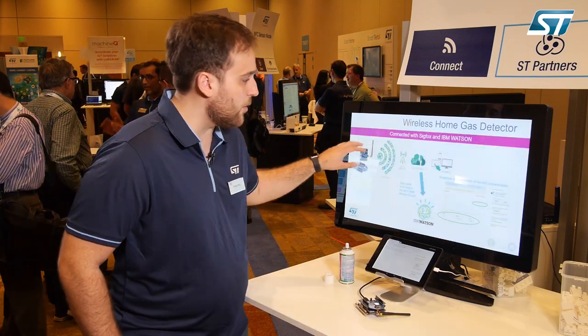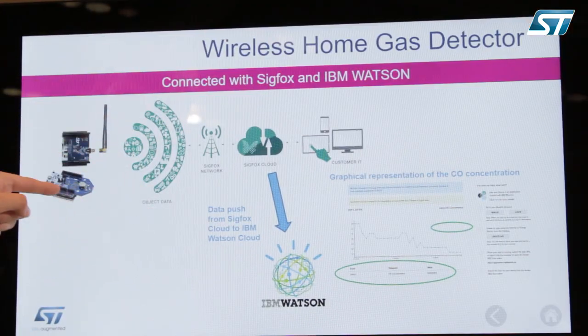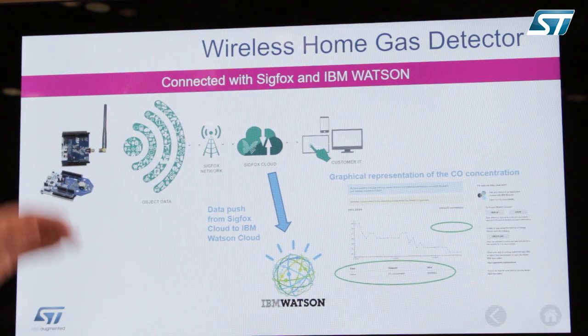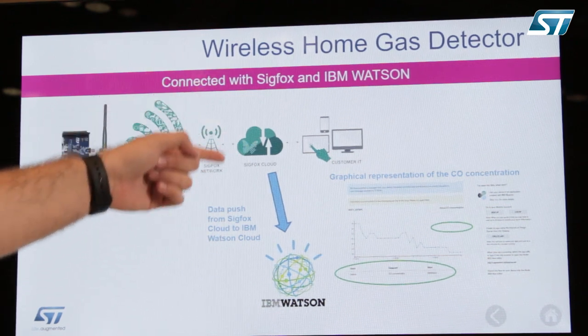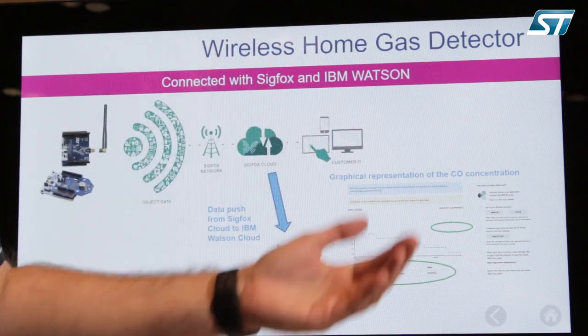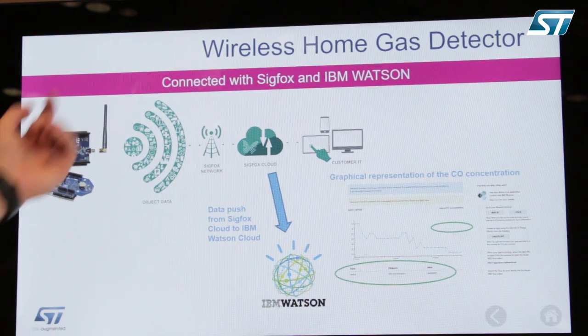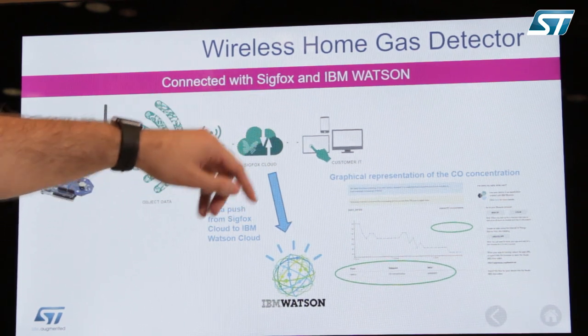How the network actually operates: the data is transmitted from the Sigfox development kit with the gas sensor, and it reaches the Sigfox network infrastructure which is deployed throughout North America, South America, Europe, Asia, and Africa — it's been deployed everywhere.